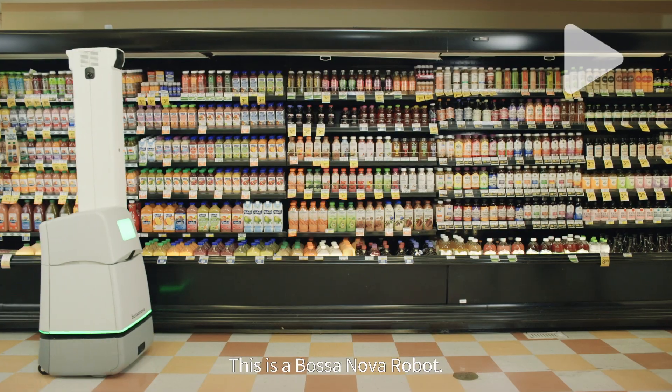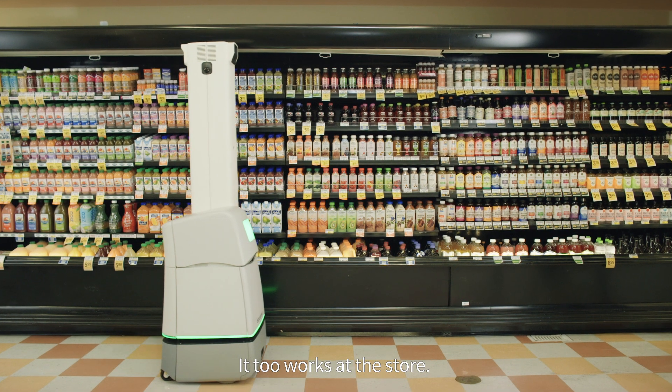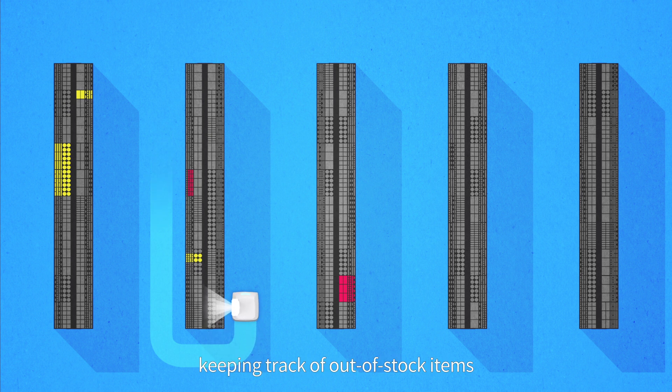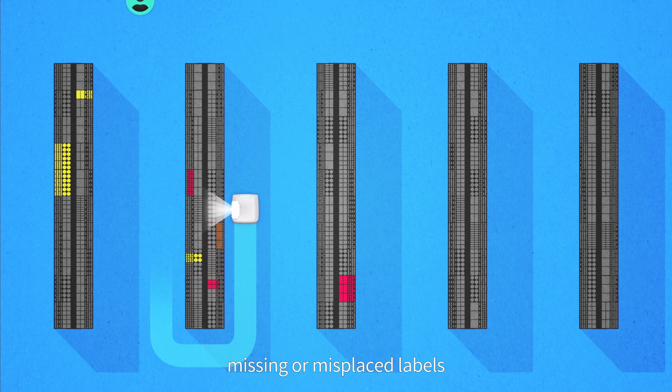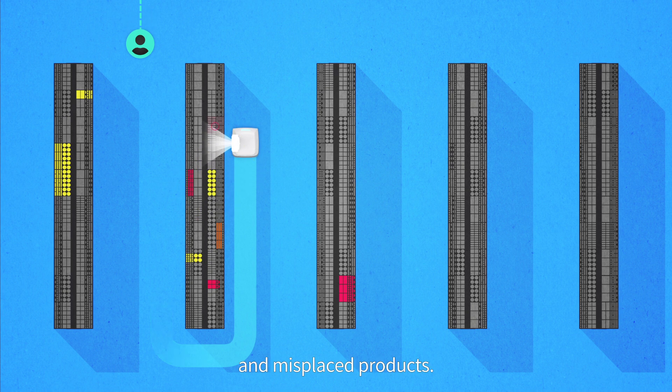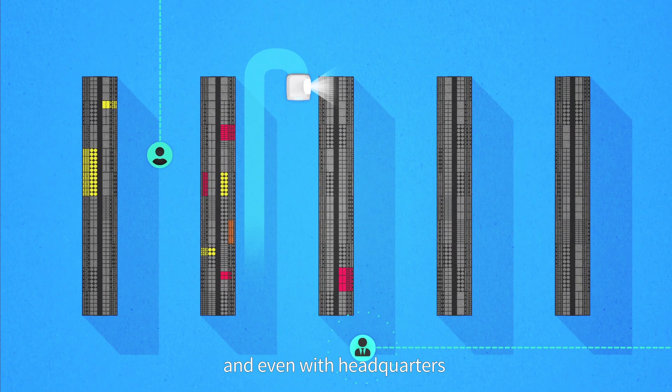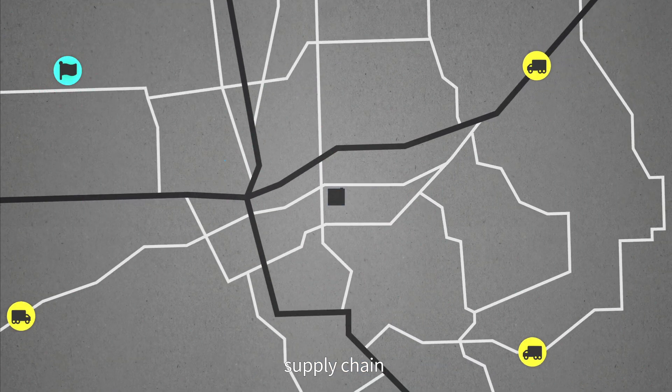Let's try that again. This is a Bossa Nova robot. It too works at the store. It continuously scans all the aisles, keeping track of out-of-stock items, missing or misplaced labels, incorrect pricing, and misplaced products, sharing it with Dave, as well as with Dave's manager, and even with headquarters, supply chain, and suppliers.